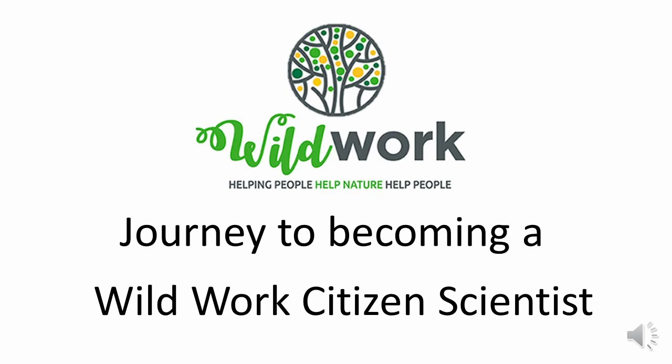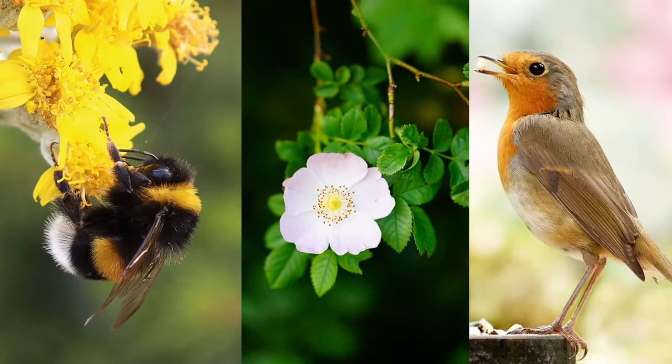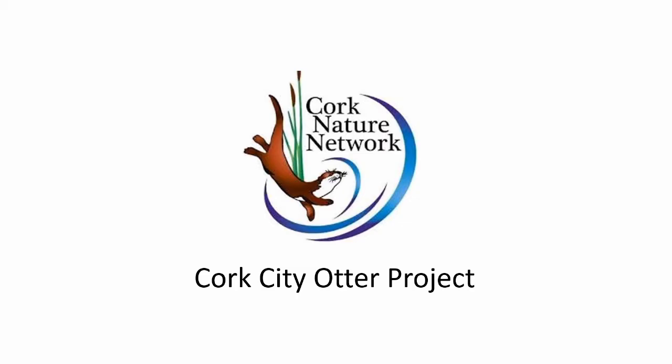Hi, everyone. In this video, I'm going to be talking about citizen science. There are some great citizen science projects out there to get involved with. You can help scientists gather information or data on bumblebees, plants, birds and so many other things. But I'd like to share with you a citizen science project that I was involved with a few years ago. The project was the Cork City Otter Project run by Cork Nature Network, and as you can see by their logo, they're very fond of otters.